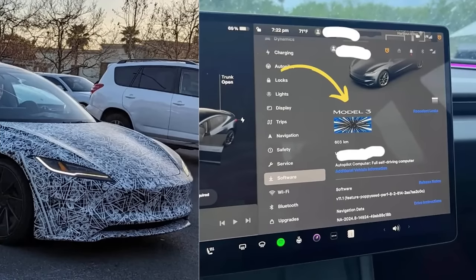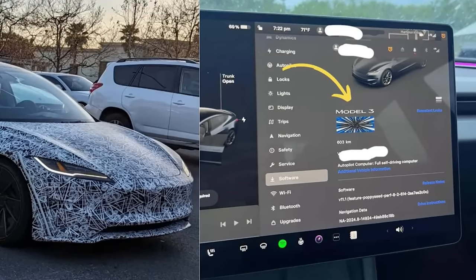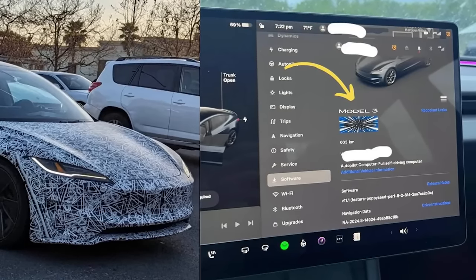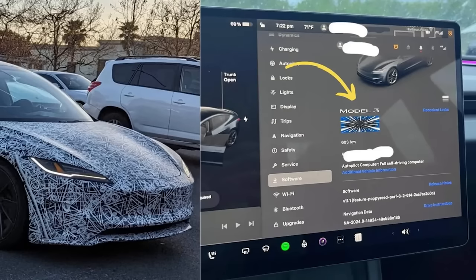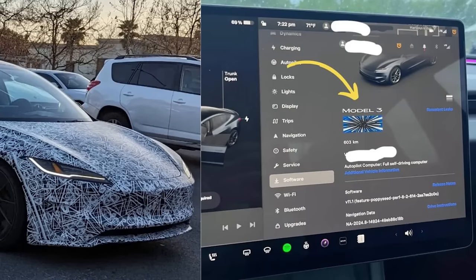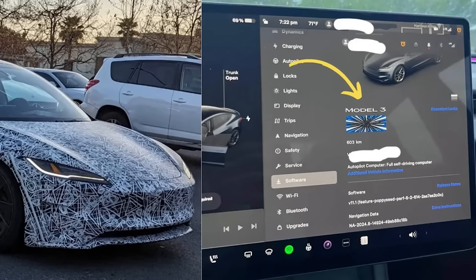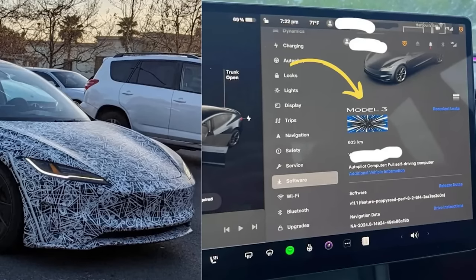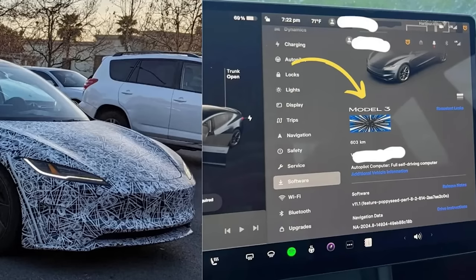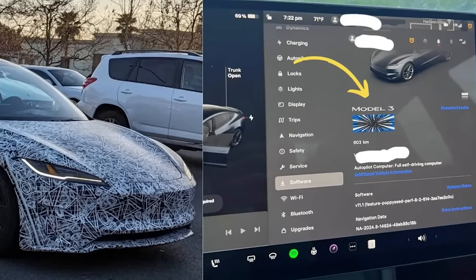There were some more leaks for the Model 3 Ludicrous over the weekend — they're now touting three different drive modes: Chill, Sport, and Insane. The leaks also suggest an active suspension system with two modes: Standard and Sport. The traditional pedals and steering settings tab has been renamed to Dynamics, just like the Cybertruck. Reportedly the media has been invited to check out the Model 3 Ludicrous, so in the next few weeks we may get an official announcement.